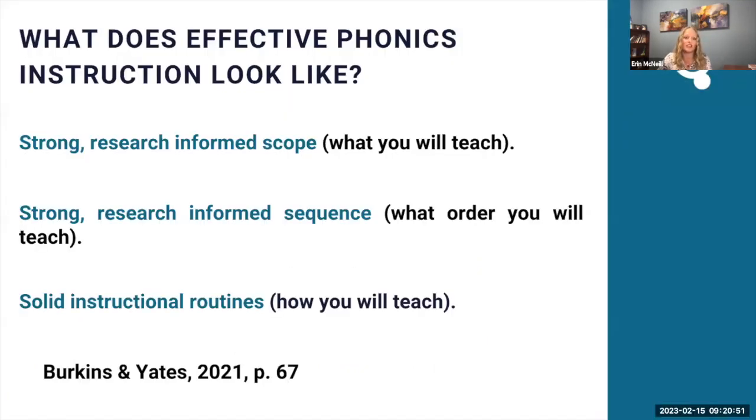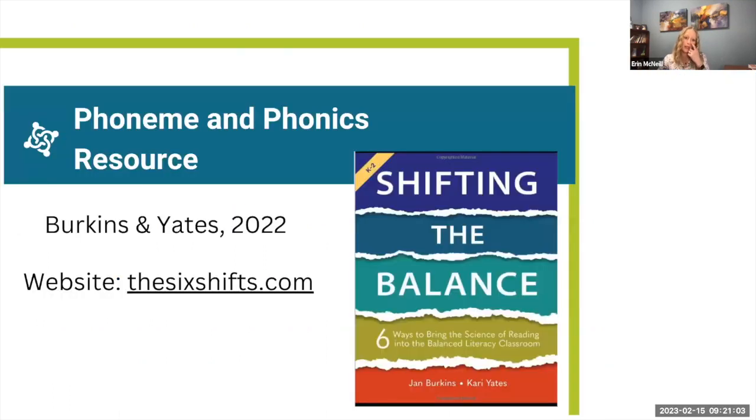Effective phonics instruction has a strong scope — what you will teach; a strong sequence — the order you will teach it; and a solid routine — how you will teach it. One great resource for phoneme and phonics instruction is Birkins and Yates' 'Shifting the Balance.' They also have a website called thesixshifts.com where they have free resources explaining how phonemes and phonics should be taught. They also have some vocabulary resources and courses you can sign up for if you're interested.